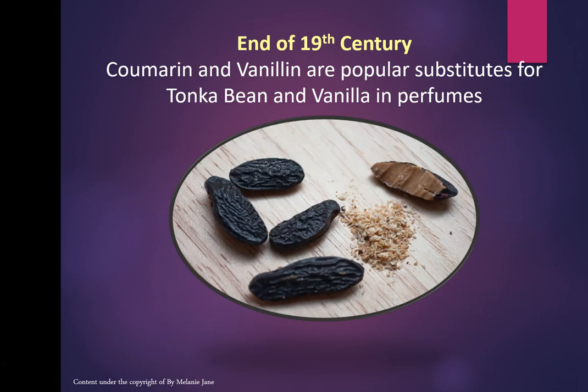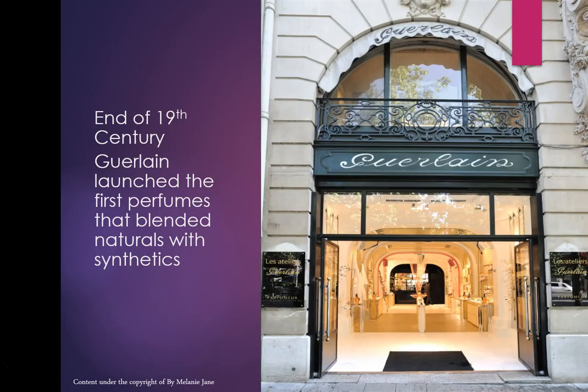At the end of the 19th century, a real milestone: coumarin — a substitute for tonka bean — and vanillin — a substitute for vanilla — were synthesised. Tonka bean and vanilla are notoriously very expensive. Coumarin and vanillin are great substitutes, meaning people who are not so affluent can now afford beautifully expensive-smelling perfumes.